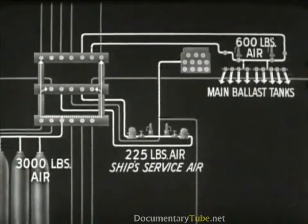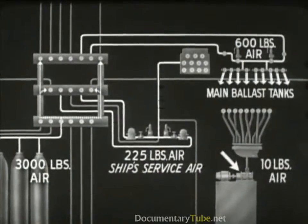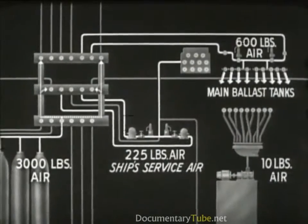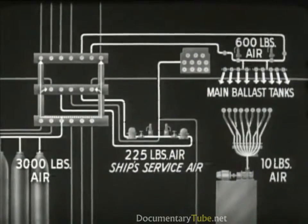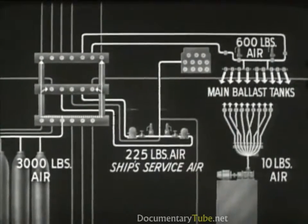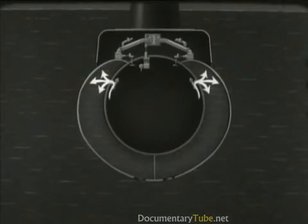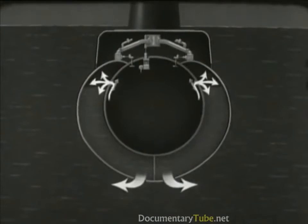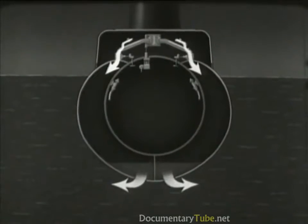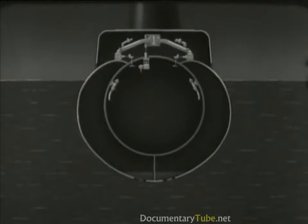In addition to these systems, an independent 10-pound air system operates from a blower in the pump room. The air from the blower is led to a manifold in the control room, with lines leading to the ballast tanks. When the boat is surfacing, 600-pound air is used to blow the main ballast tanks until the boat gets within a few feet of the surface. Ten-pound air is then used to finish blowing the tanks, conserving the high pressure air needed to blow the tanks at greater depths.